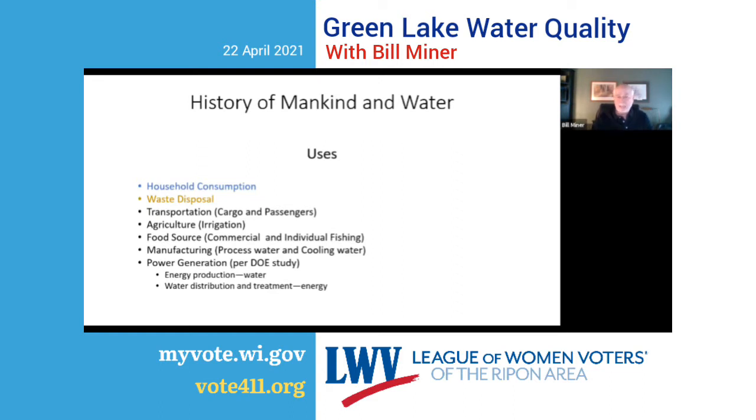Most manufacturing processes use water either as process makeup water or for cooling water. Power generation is a huge use of water. A Department of Energy study found that the process of producing energy uses more water than any other industry, and the process of supplying water — distribution, treatment before use, treatment after use — consumes more energy than any other enterprise.